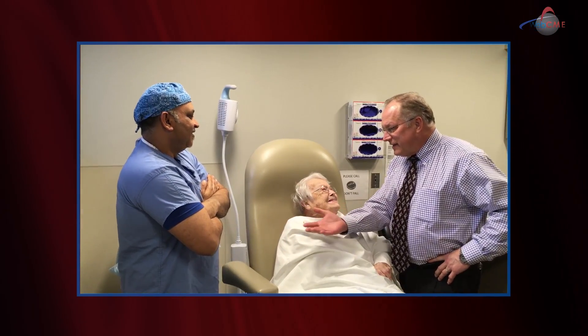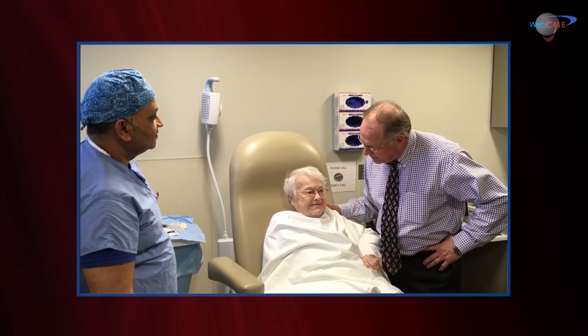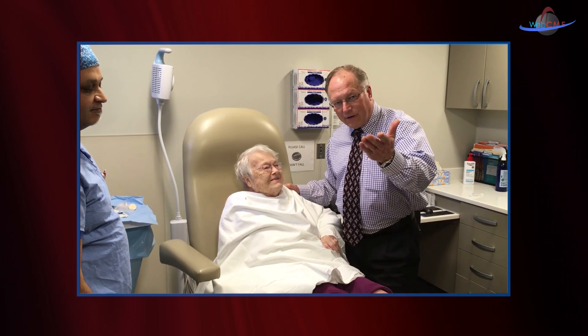I want to thank Dr. Siddiqui for his involvement in this edition of the Wound Care Window and his help in maybe getting Betty a little better here. And I'd also like to thank Betty for sharing her story with all of you.